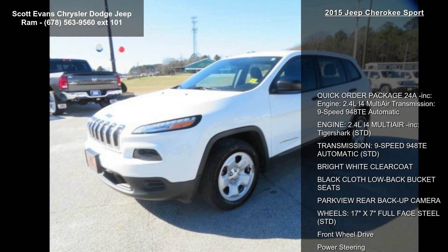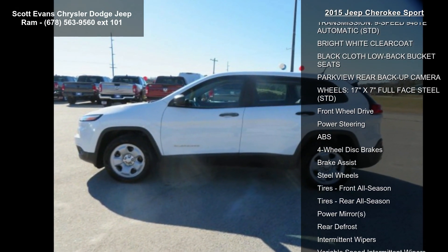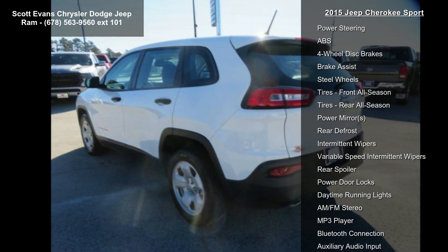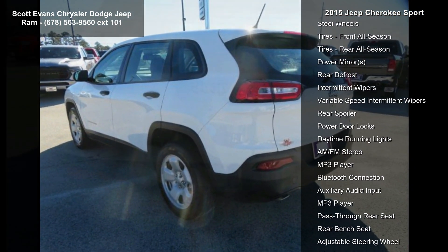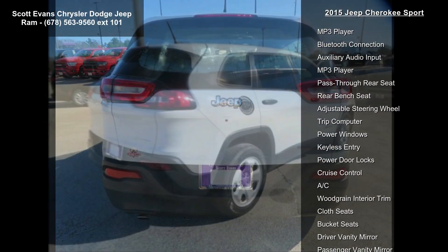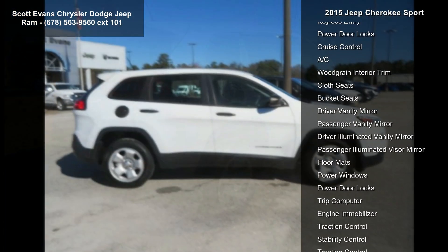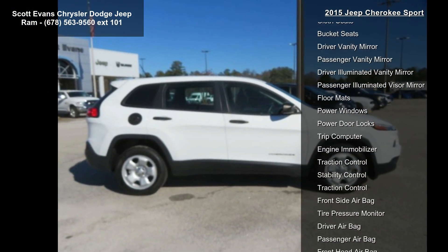Some of the top features included with this vehicle are Quick Order Package 24A. Engine: 2.4L I4 MultiAir Tiger Shark. Transmission: 9-Speed 940TE Automatic.